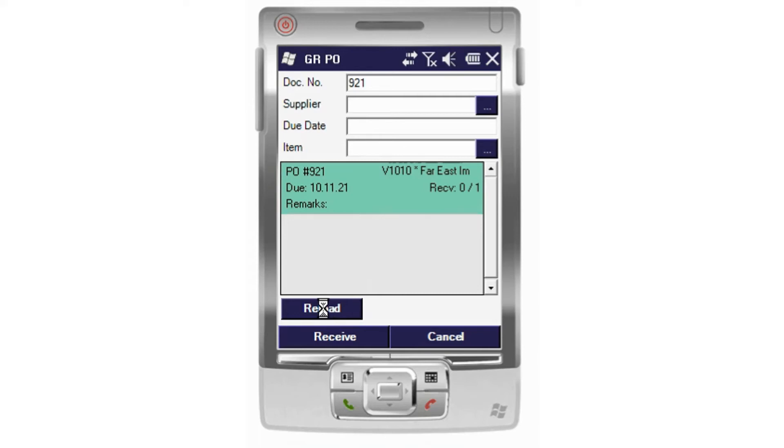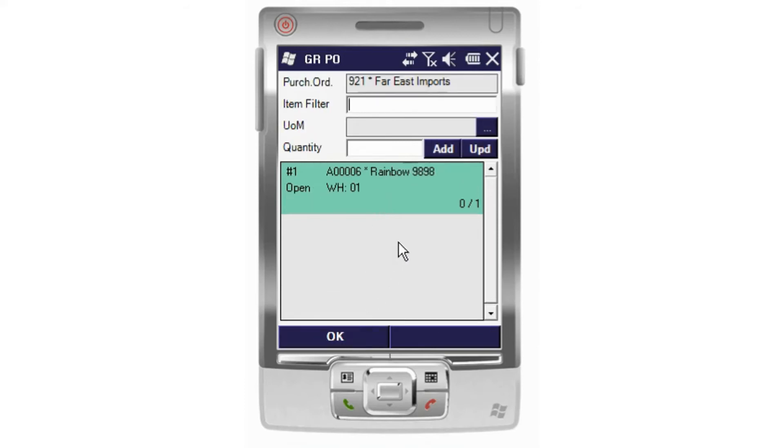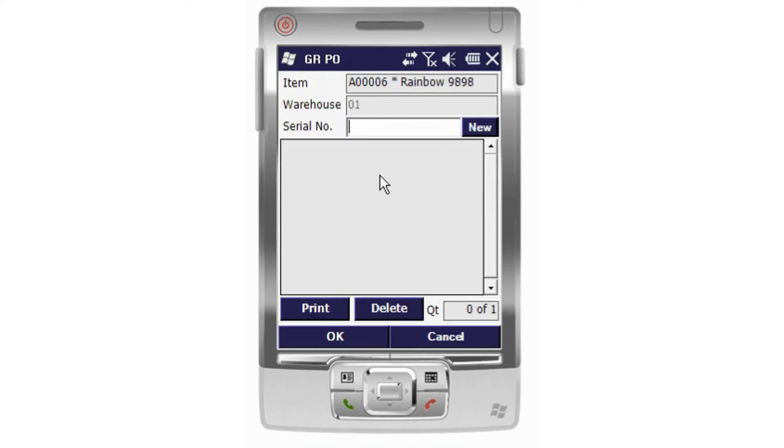I'm going to go ahead and move into this document and receive. We can see that we're receiving this into warehouse number 1, and I'm going to put in the quantity of 1. At this point, this moves us through into our serial number — or a batch number managed screen — should this product be serial or batch managed. This can be inputted manually or we can create a logic to make up a number for each of these received.